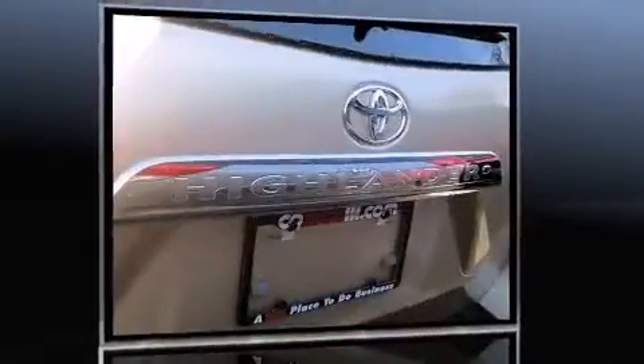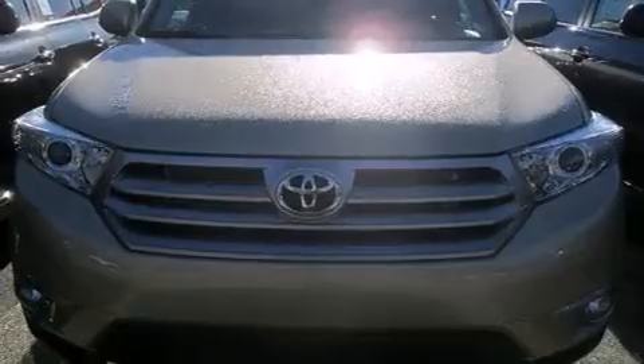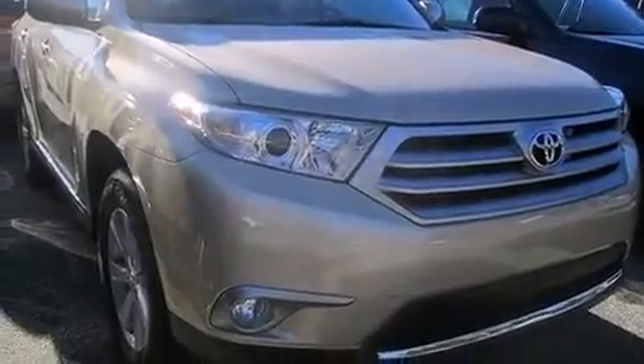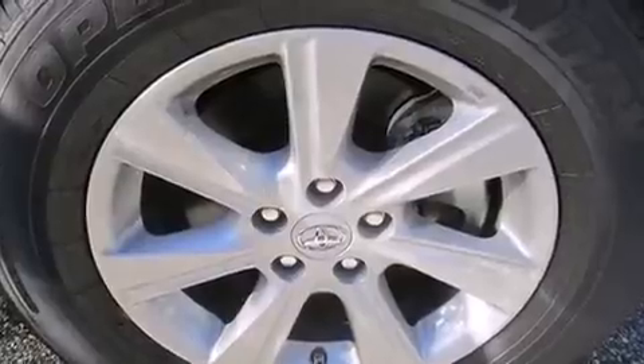Toyota infused the interior with top shelf amenities such as leather upholstery, front and rear reading lights, front and rear air conditioning, a power rear cargo door, rear wipers, and power windows. Third-row seats provide an even greater maximum passenger capacity.